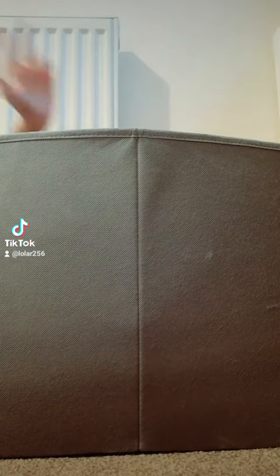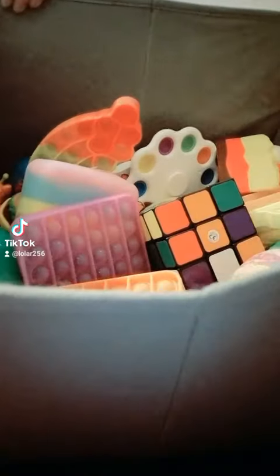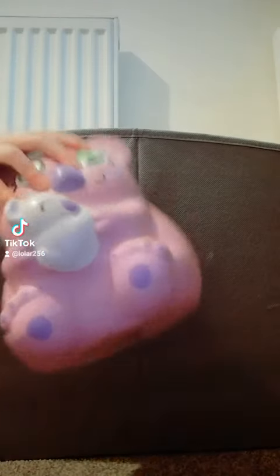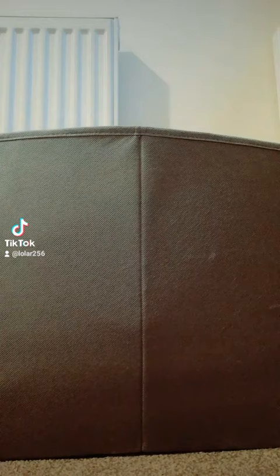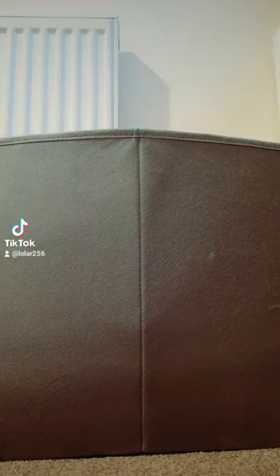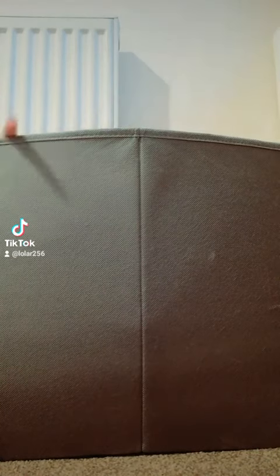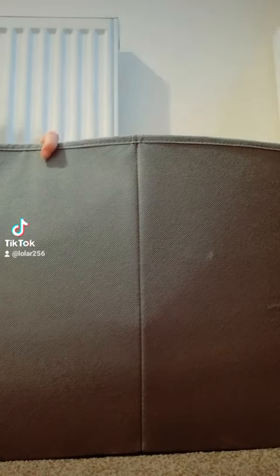Hey guys, it's me and today I'm doing part two of rating my fidgets. Hopefully I'll be able to show you a bit more this time. Because this is very heavy, which I showed last time along with all the other things I did last time. So if you're not familiar with this, I did a little explanation in my last video, so go check that out before this one.